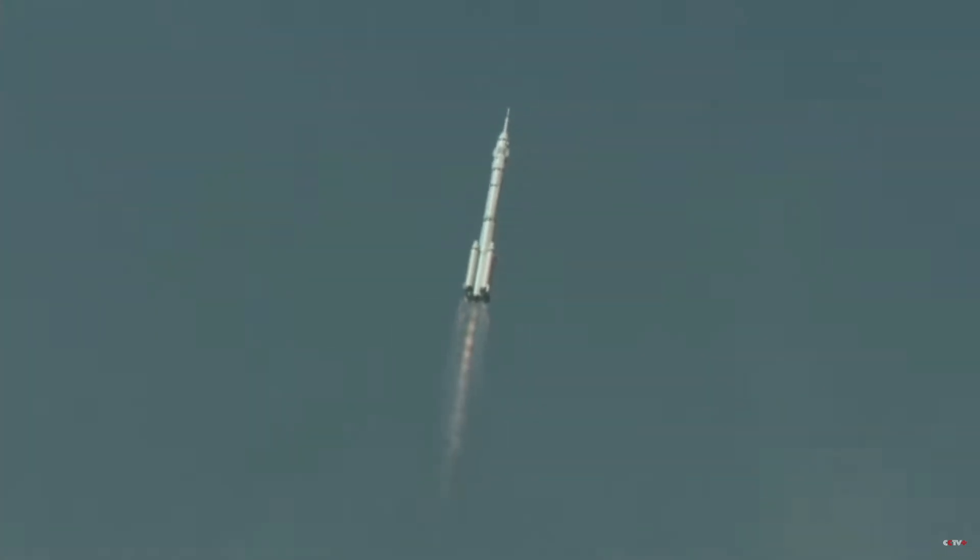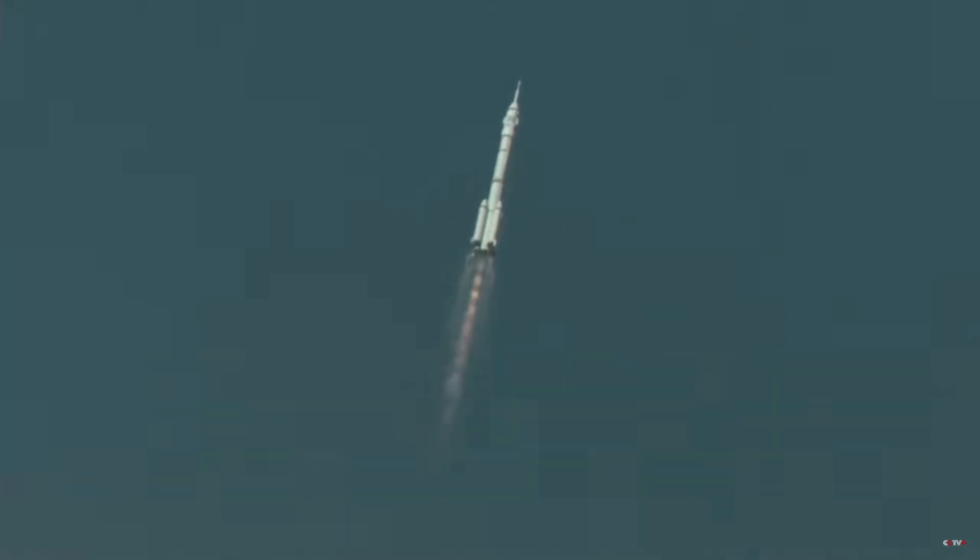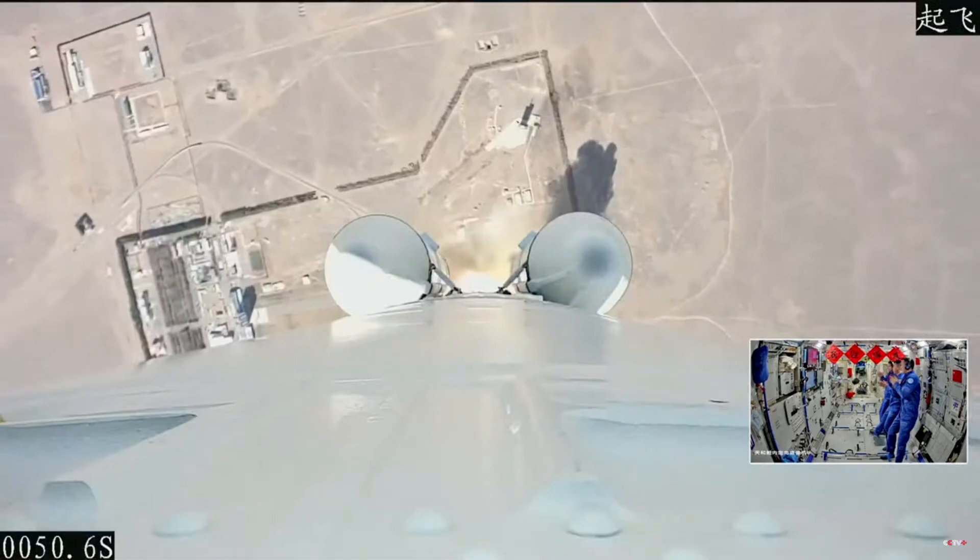How many adjustments would the rocket only have to make in its trajectory on the way there? It will change its direction constantly, continuously.